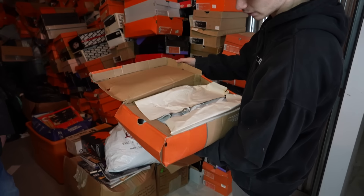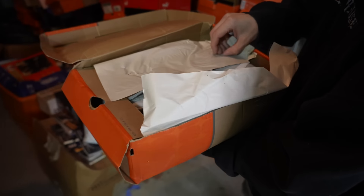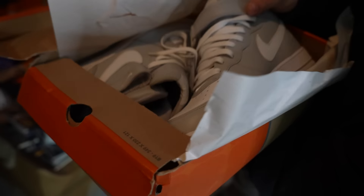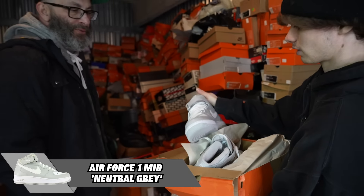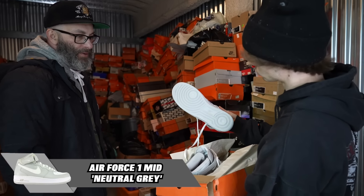Next up, we're taking down this stack right here. Talk about clean — light gray, White Air Force One Mid. That is so, so clean.